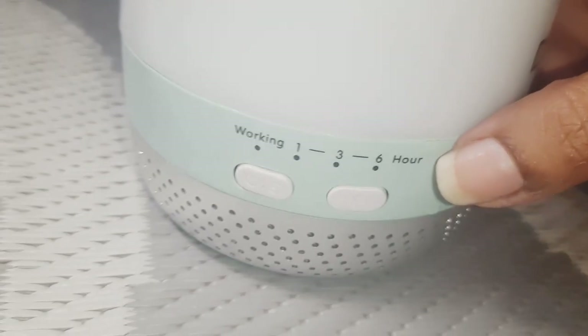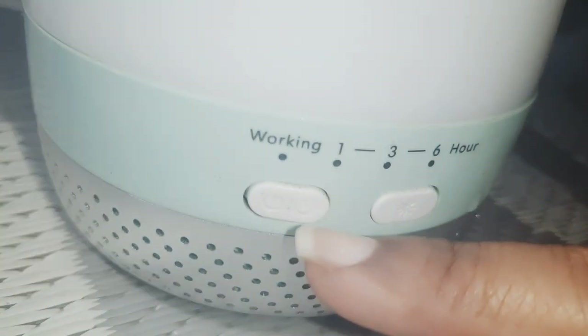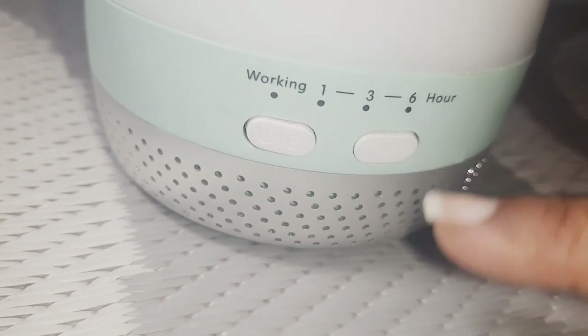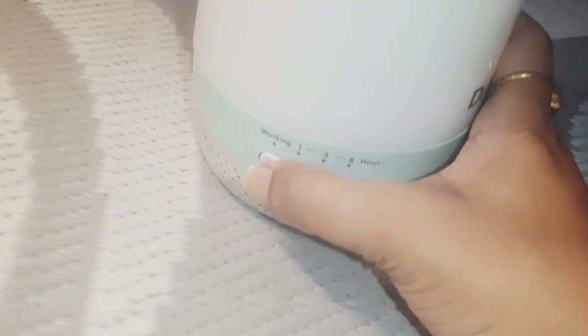This is the Dr. Trust diffuser. It has a lighting mode and an on/off button. This button changes the lighting. It has a timer: one hour, three hours, six hours. Now we're going to switch on the lighting — do you see the lighting is happening?